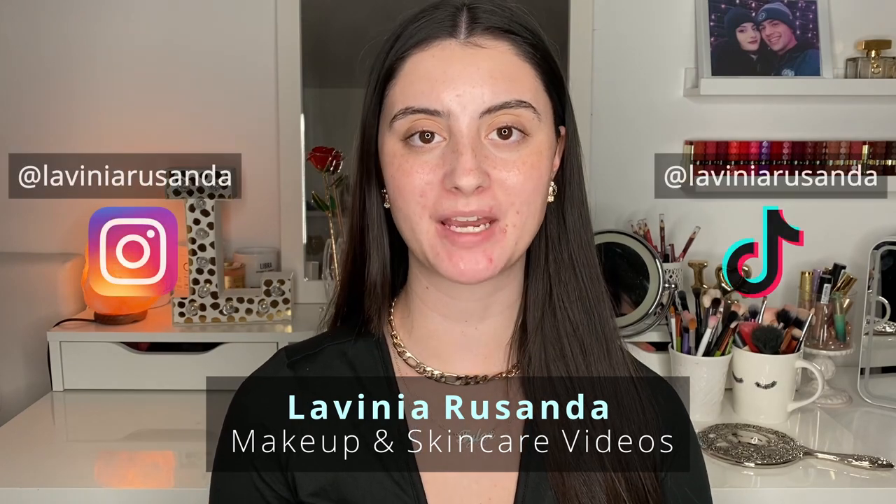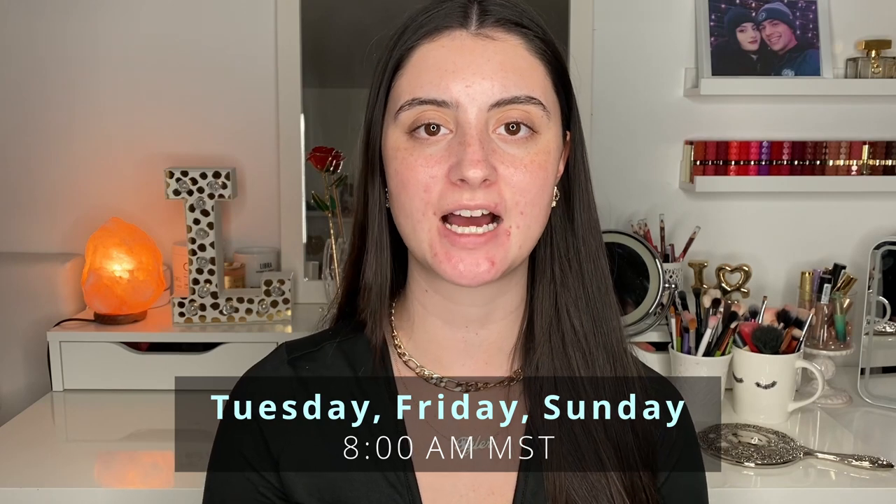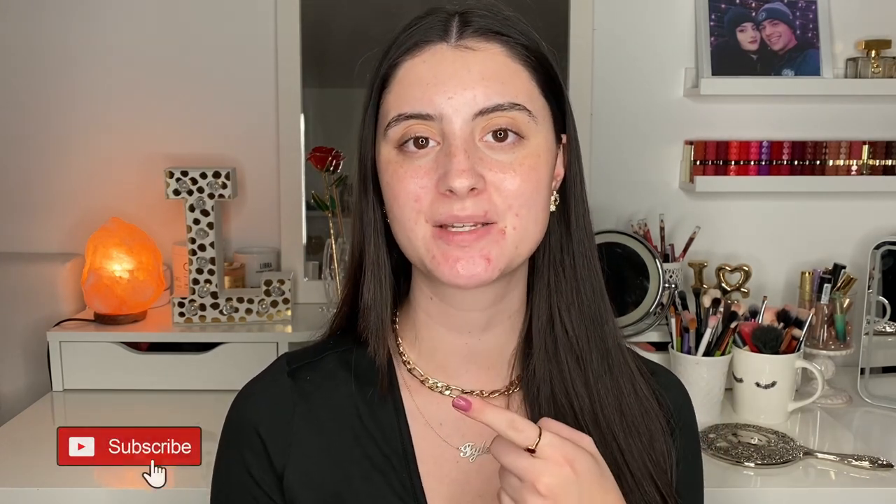Hey guys, welcome back to my channel. If you are new here, my name is Lavinia and I post beauty videos regarding makeup and skincare three times a week — every Tuesday, Friday, and Sunday at 8 a.m. Mountain Center time. If that's something you're interested in, I would love for you to join my channel by hitting the big red subscribe button.